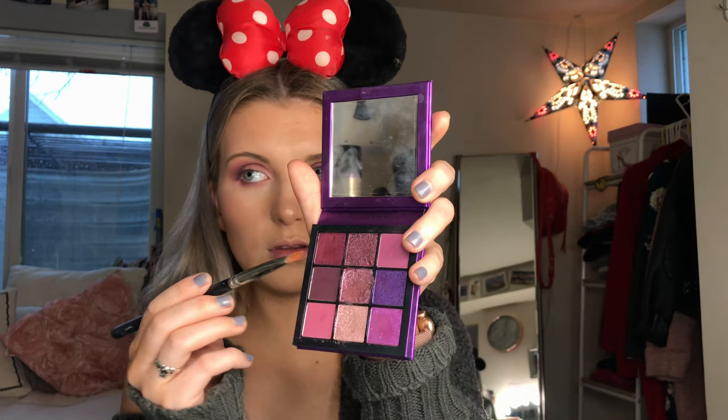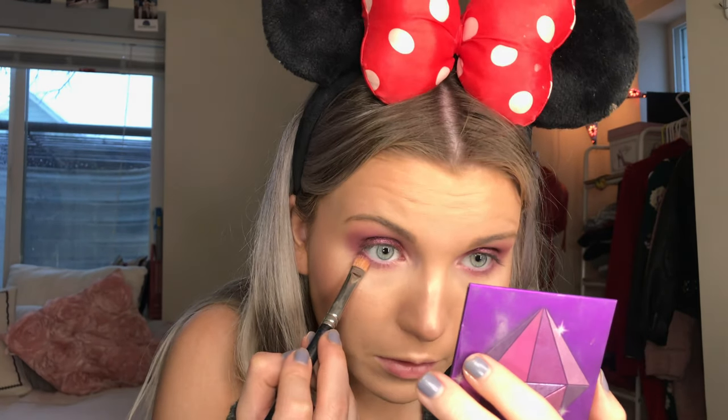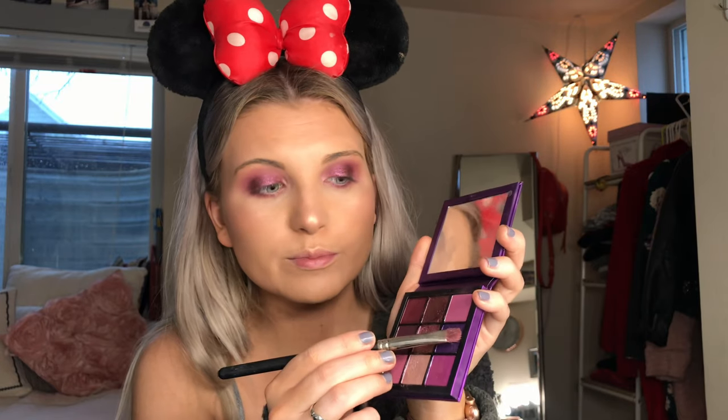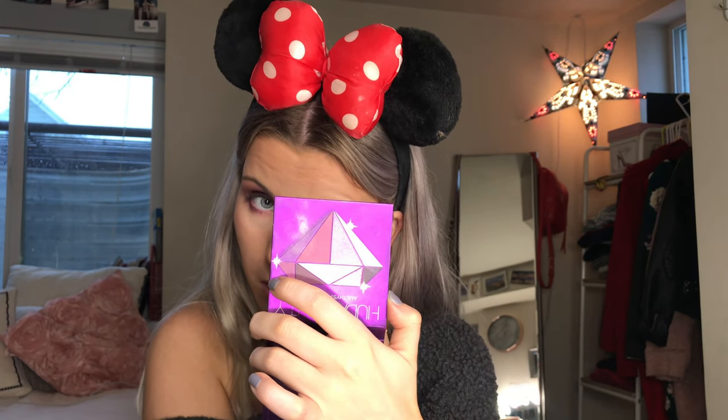I'm gonna spray this brush with Fix Plus — just a flat brush — and go in with this color first. That's gorgeous. I really love that color so I'm gonna put a little bit just in the middle of my bottom lash line. I'm also really interested in this bright purple — I'm just gonna put it in the middle. Then this darker purple I'm gonna put on my upper outer corner.